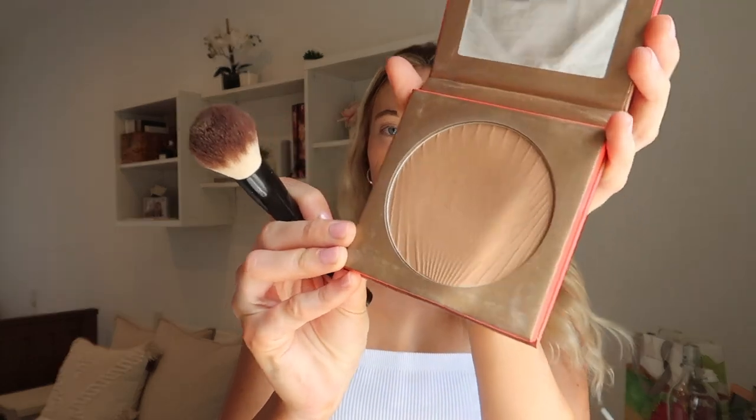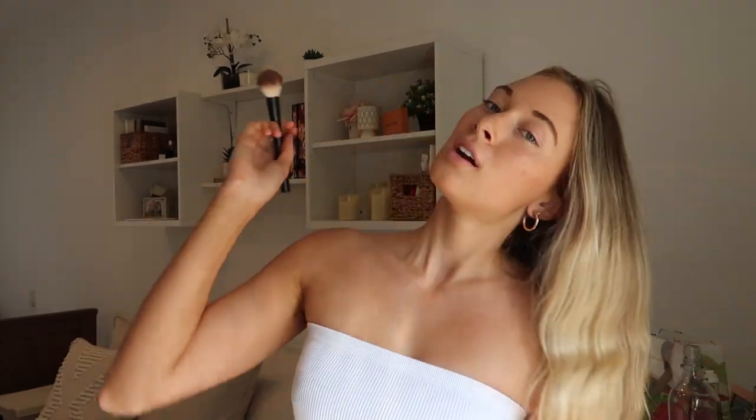One of my go-to lifesavers is my bronzer — this definitely helps tie in the look, contour my face, and also match my face with my body since my face is a little bit paler than the rest of my skin tone. This is from Morphe as well, in the shade 'Icon.' I just use a basic brush — I know it's not really the brush you're supposed to use for bronzer, but it'll do.